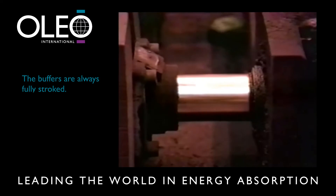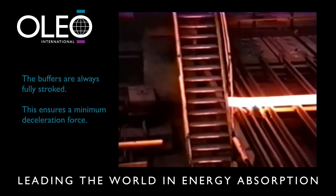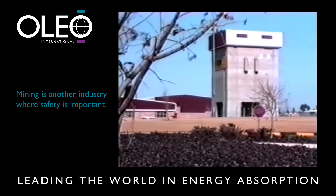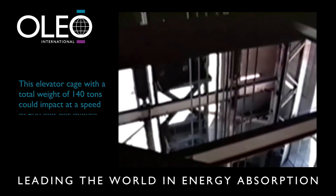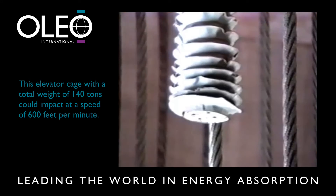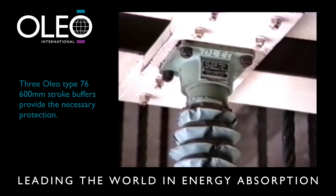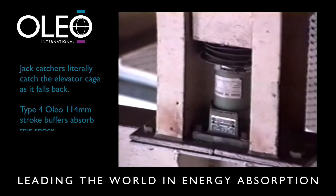The buffers are always fully stroked, which ensures a minimum deceleration force. Mining is another industry where safety is important. In the event of an overwind, this elevator cage weighing 70 tonnes — with a total weight of 140 tonnes — could impact at a speed of 600 feet per minute. Three Type 76 600 millimetre stroke Oleo buffers provide the necessary protection. Jack catchers literally catch the elevator cage after an overwind as it falls back, with Type 4 114 millimetre stroke buffers absorbing this shock.